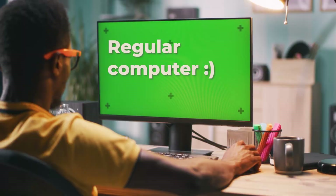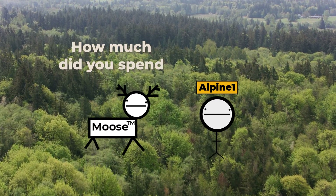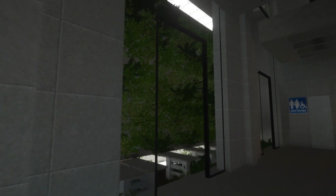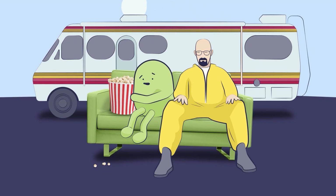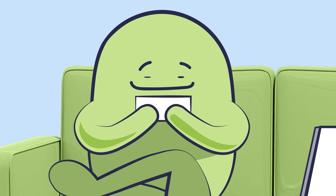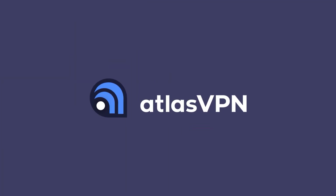Atlas VPN is today's sponsor. For $1.99 a month, you can protect your devices using Atlas VPN — great for keeping sketchy ads and malware at bay, hiding your IP on Minecraft servers, bypassing geo-restrictions on Netflix, and stopping predatory companies from using your data. Join 6 million users worldwide. Right now, Atlas VPN is running a huge discount: get a three-year subscription for just $1.99 a month with a 30-day money-back guarantee. Get your deal by clicking the link in the video description below.